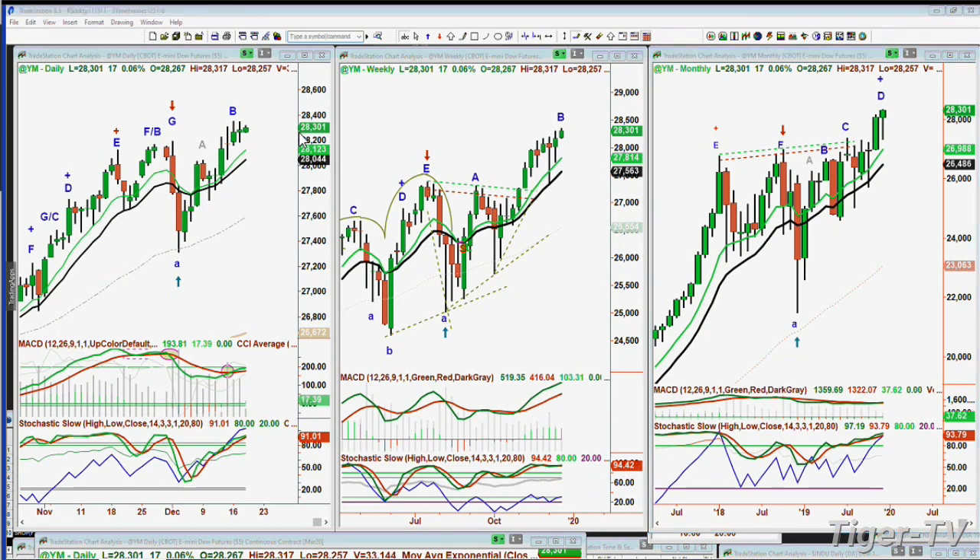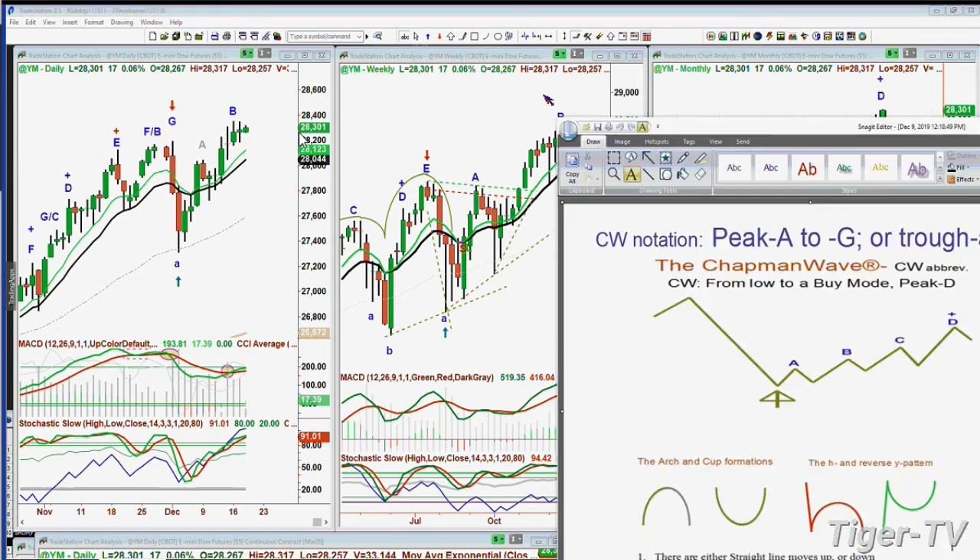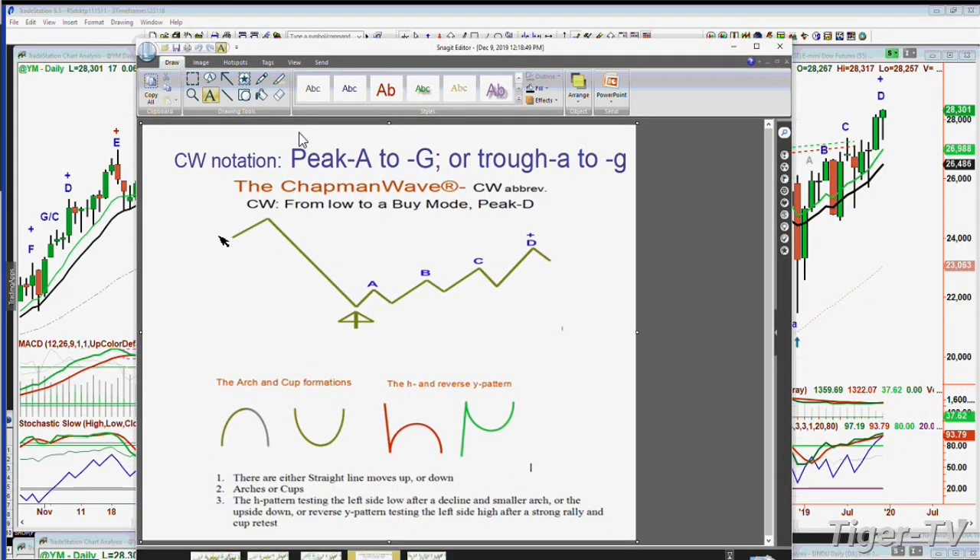Let me show you this if you're not used to my work. I have just three patterns I look at. It's a straight line — in this case, down and up. It's an arch or cup formation, or a combination. And sometimes you can mix the two: a down move and then an arch. That's called the lowercase h — the 'dreaded h' in the Chapman Wave methodology, because if you take out the left side low, you can keep going lower.